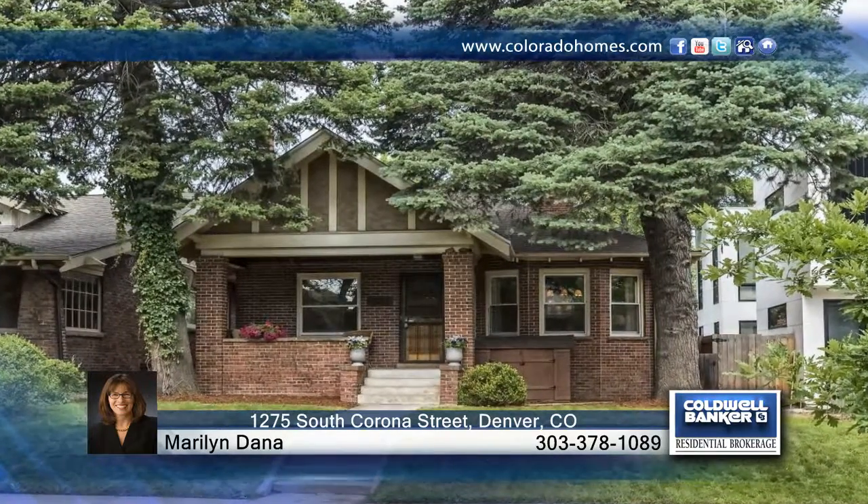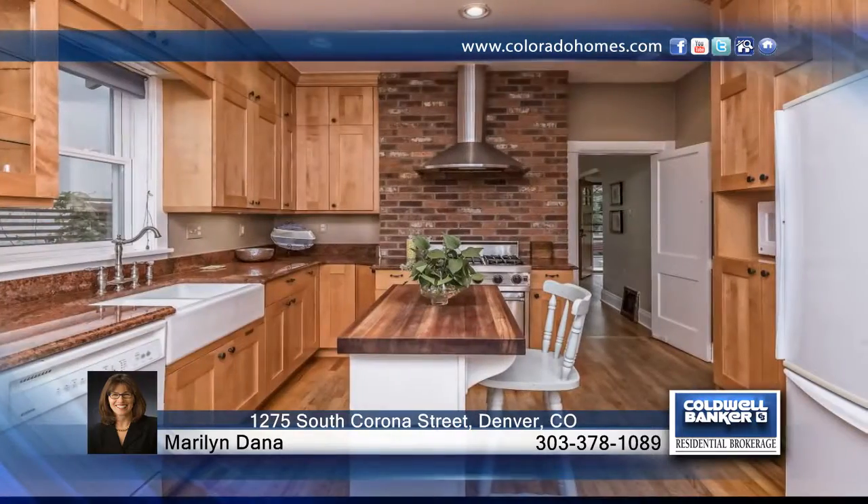Marilyn Dana presents this cozy and updated three-bedroom, two-bath bungalow. This home boasts almost 1,900 finished square feet, and you'll love the original details throughout with hardwood floors, crown molding, and so much more.